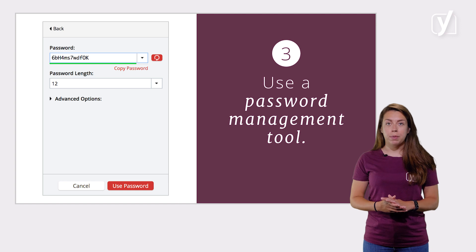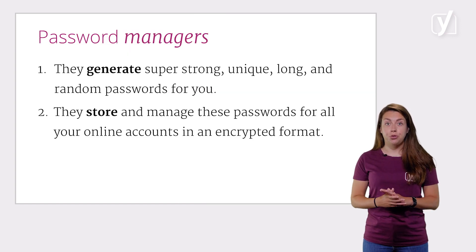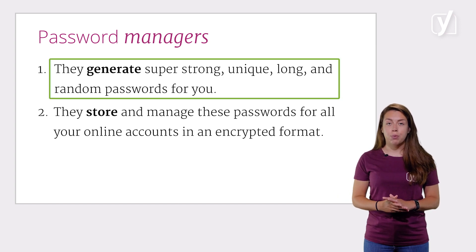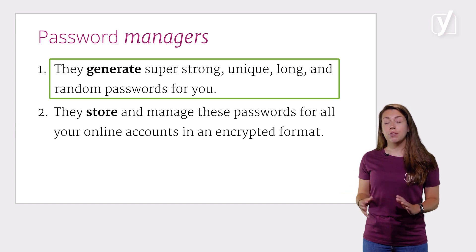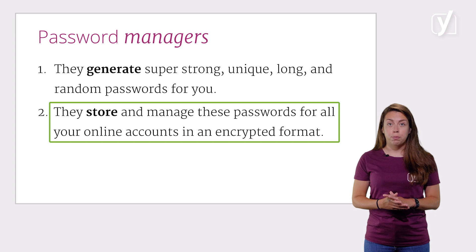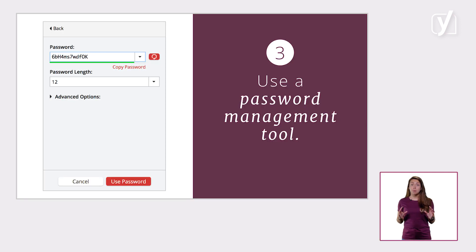Therefore, we strongly recommend using a password management tool. Password managers basically do two important things: first, they generate super strong, unique, long, and random passwords for you, so you don't have to come up with them yourself. Second, they store and manage these passwords for all your online accounts in an encrypted format. It's much safer to use a randomly generated password instead of a human-generated one. And with a password manager, you don't have to worry about remembering them. Password managers we recommend are 1Password and LastPass.